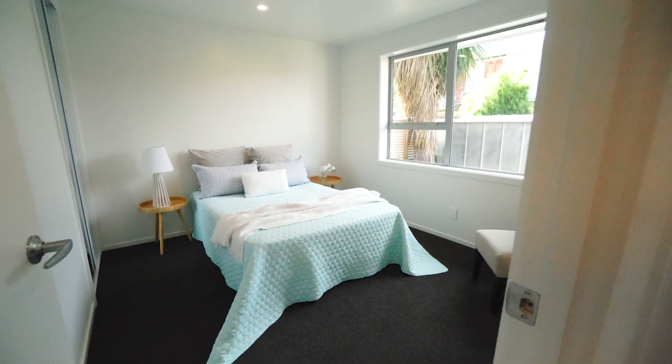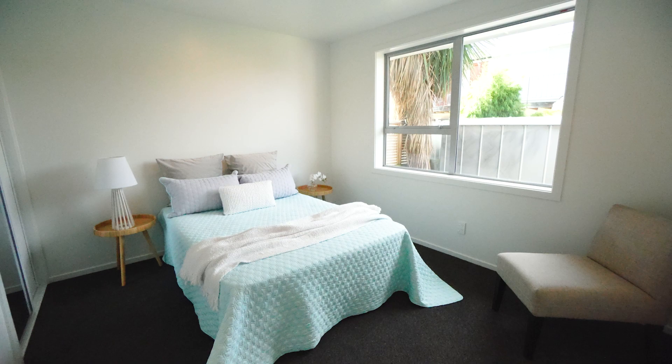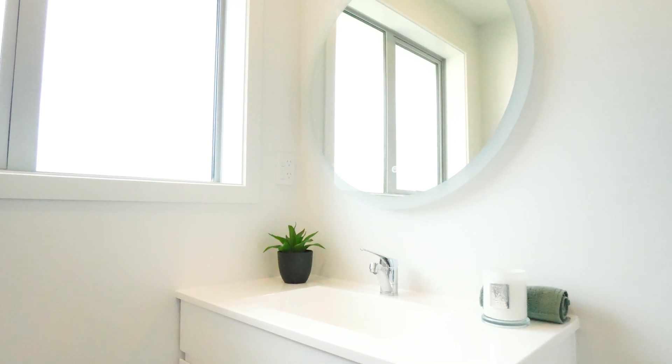A single lock-up garage adds to the attraction of this stunning high-spec property. For those who relish an active lifestyle, enjoy proximity to Addington Raceway, the Parakiore Sports Hub, and a vibrant array of local bars, restaurants and entertainment.